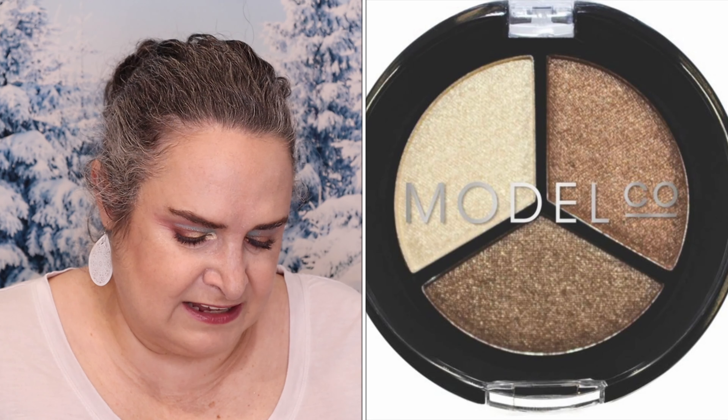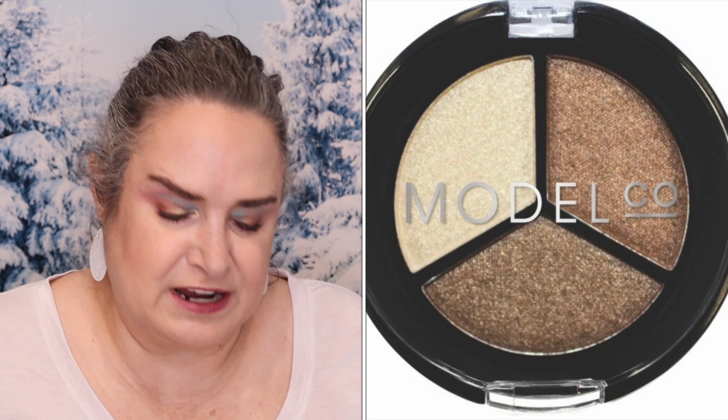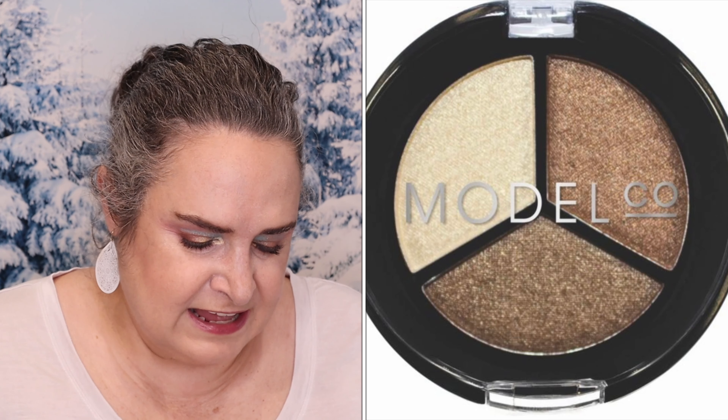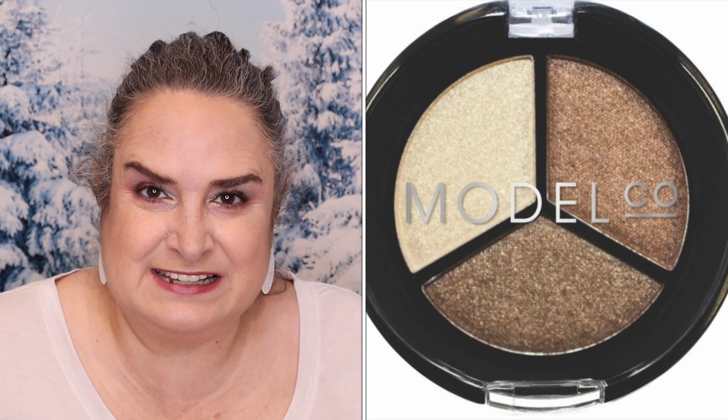Model Coe Metallic Eyeshadow Trio in Saint Tropez — full-size, retails for $9. This palette lets you create sexy bronze smoky eyes in less than two minutes, and all three shades are gorgeous and easy to wear.